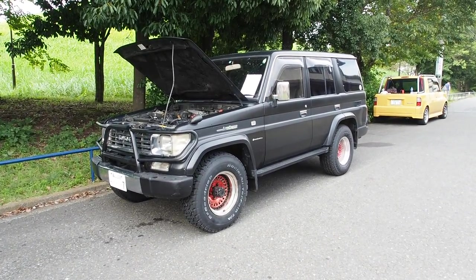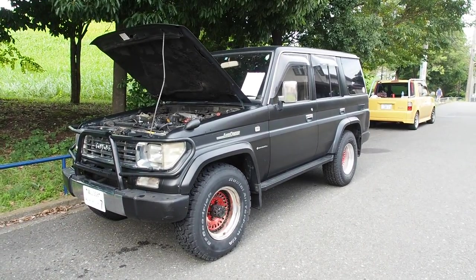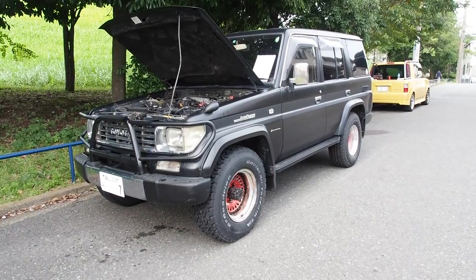Hey guys, it's Derek from Pacific Coast Auto here in Japan, and we're taking a look at a 1995 Land Cruiser Prado that was bought from auction in Japan and is going to be exported to Canada.